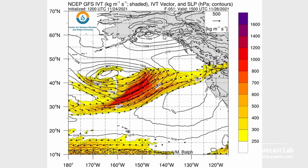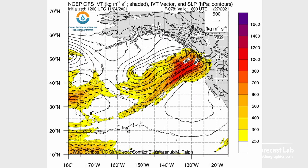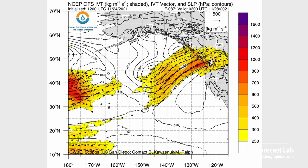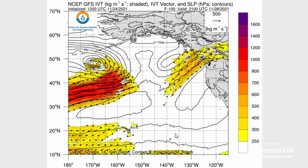Here comes round two coming in from the Pacific — just a string of wet tropical systems heading for the Northwest. This one has a little more of a southward punch, aimed pretty much directly at Vancouver, so we're talking about Saturday into Sunday. There does appear to be some blocking by Vancouver Island, so the west coast is going to take most of the brunt, with some of that coming inland as well.